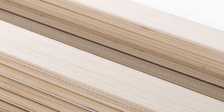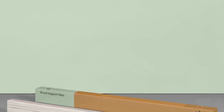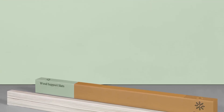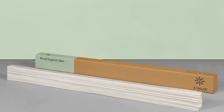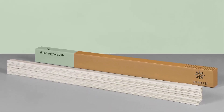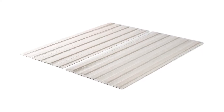Pros: Easy to unbox and place on the bed frame, 5-year warranty included, sizes from twin to king, works on sleeper sofas and day beds. Cons: Might not be true to size, and the plywood might be too soft for some people.